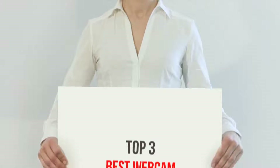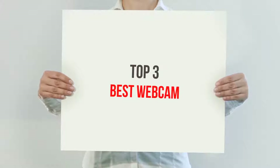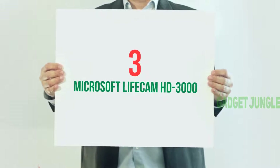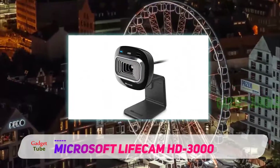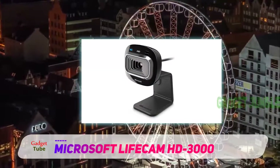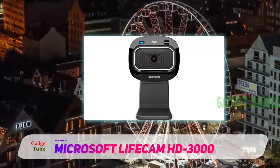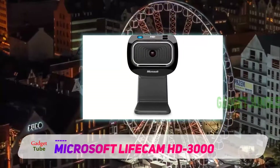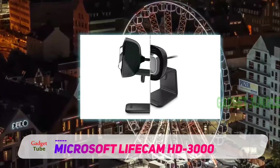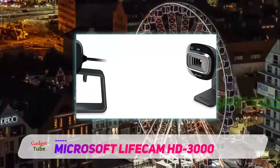Welcome back to the channel. In today's video we're going to check out the top three best webcams. Starting at number three, the Microsoft LifeCam HD 3000. If your budget is unforgiving, the LifeCam HD 3000 may give you the most bang for the least buck. At less than half the price of the LifeCam Studio, this Skype-certified webcam still delivers HD video.